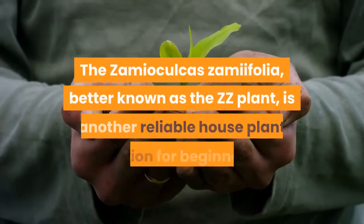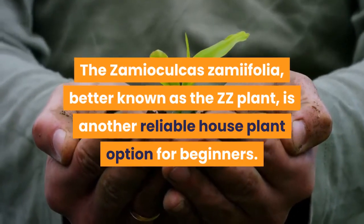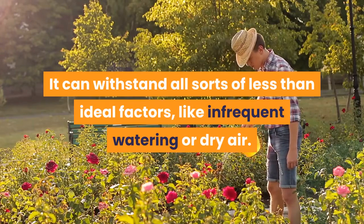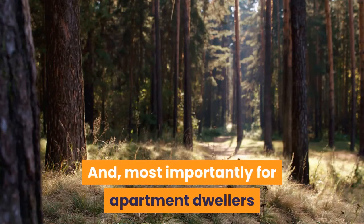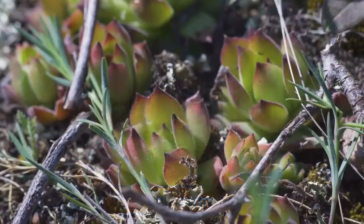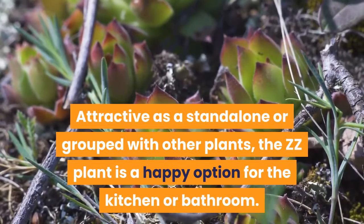The Zamioculcas Zamiifolia, better known as the ZZ plant, is another reliable houseplant option for beginners. It can withstand all sorts of less than ideal factors, like infrequent watering or dry air. And most importantly for apartment dwellers or those who live in other shady spaces, they can easily tolerate low-light environments. Attractive as a standalone or grouped with other plants, the ZZ plant is a happy option for the kitchen or bathroom.